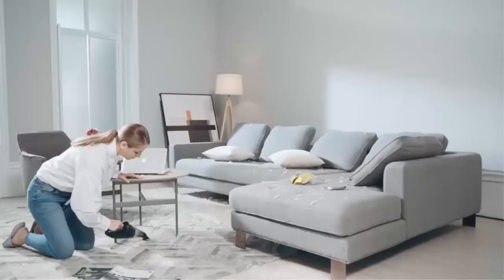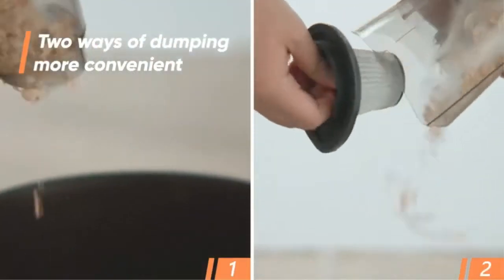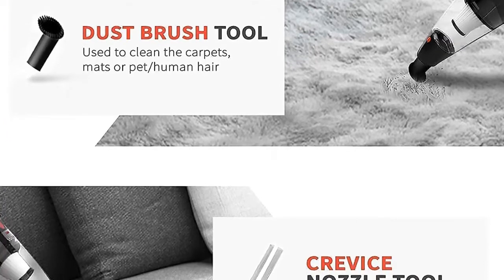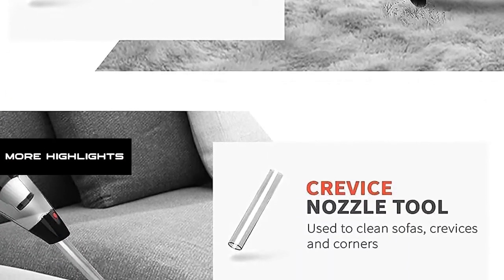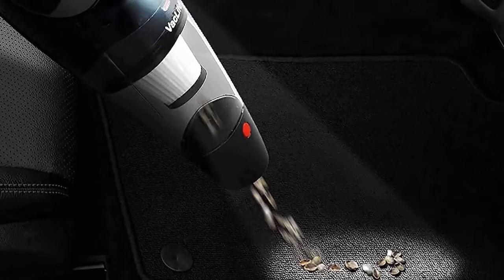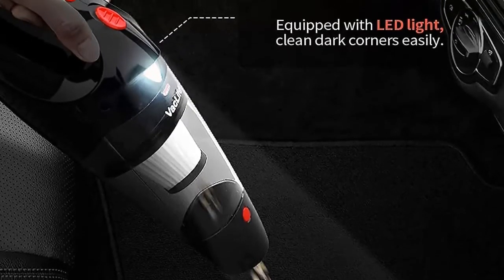Quick Charge: adopting the latest fast-charge technology and the latest generation of rechargeable batteries, this small vacuum can be fully charged in 2.5–3 hours and run for about 20 minutes, though runtime may vary according to cleaning load. It comes with a crevice nozzle tool and brush tool to meet different cleaning needs, and a built-in LED light for easy cleaning of dark corners.